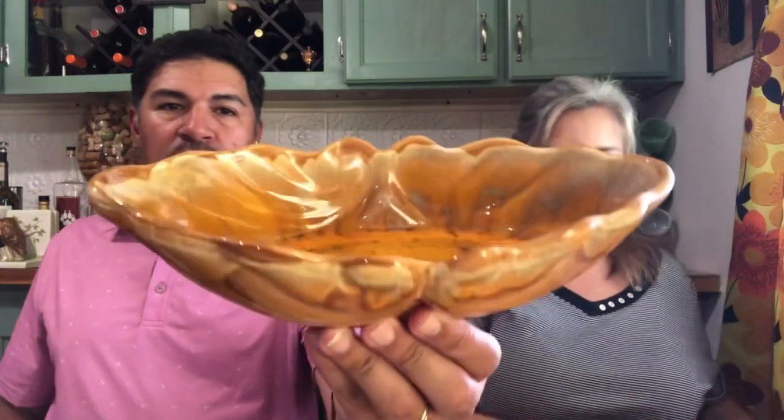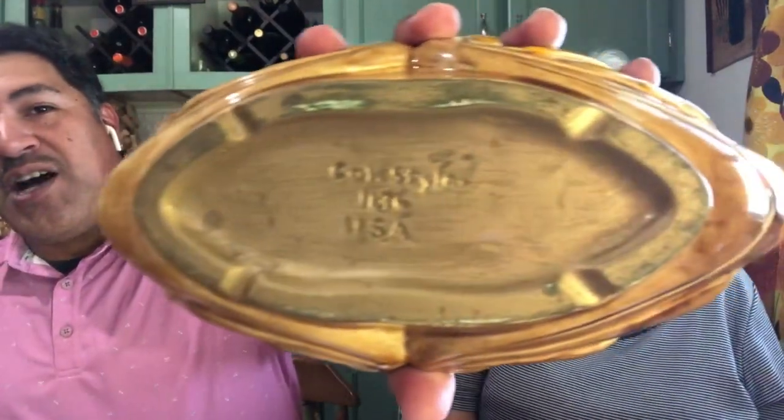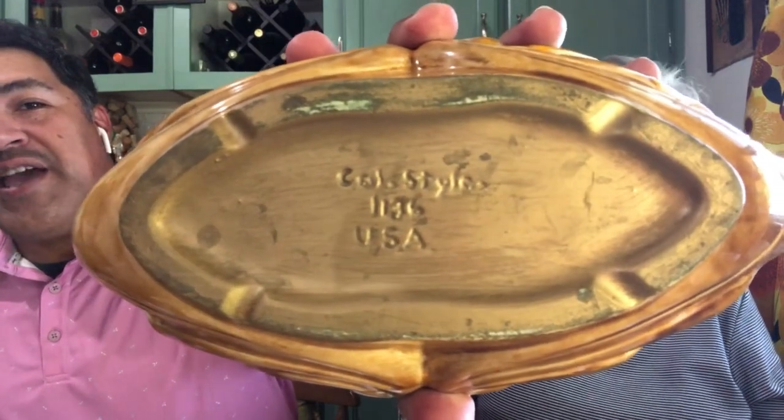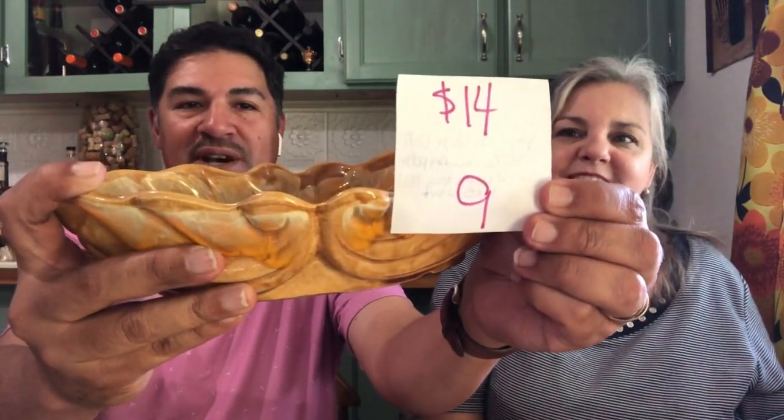The next item is a California-style console bowl with all the awesome colors. Why is Tammy getting rid of this? I don't know — if I ever had a coffee table, it would be going on it. You better snap it up because she's probably going to say she kept it. Beautiful California-style pottery, the inside just pops. It's $14, number 9. Get it while you can.